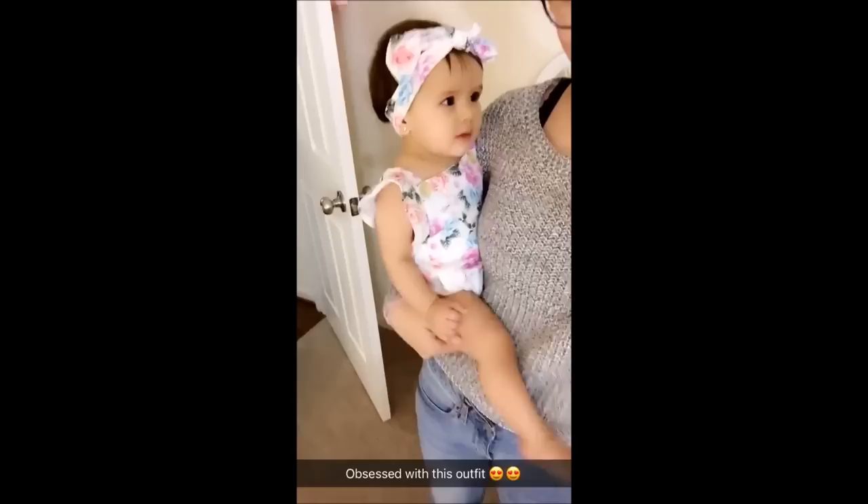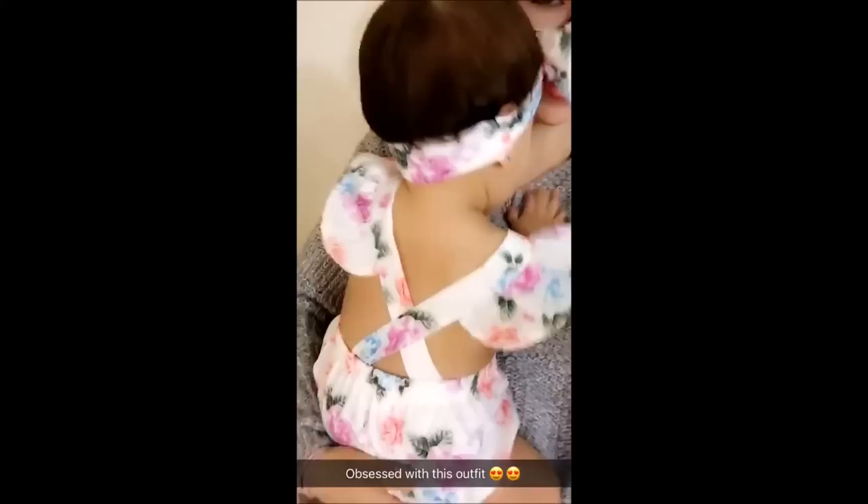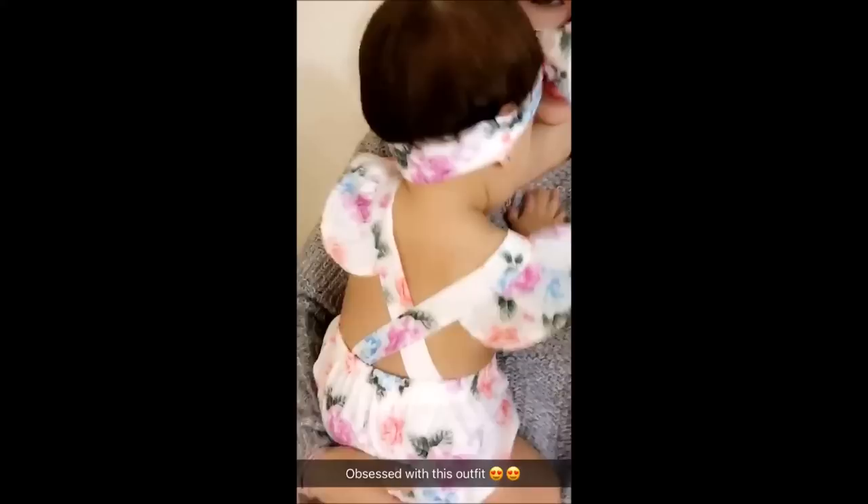The last item is a romper I am absolutely obsessed with — it's exactly what it looked like on the website. I love the cross detail on the back, the buttons on the sleeves, and the super ruffly sleeves. This one also came with a headband. I am very very happy about this one.